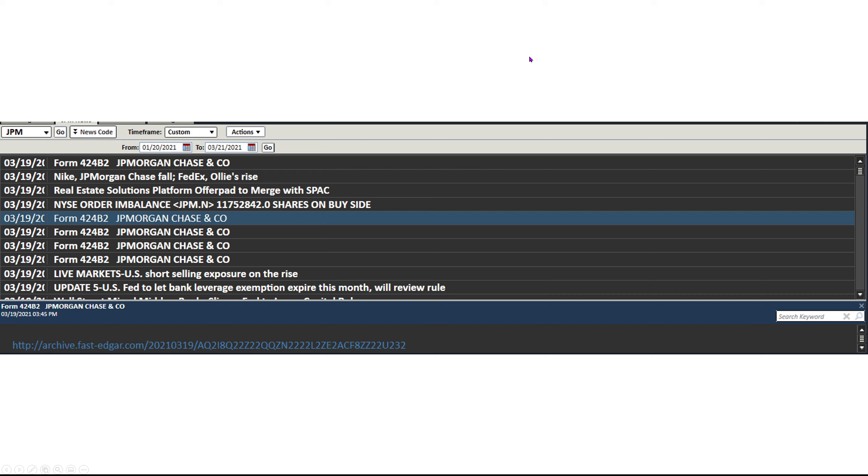On triple witching, you get some funky ones. As you see, JP Morgan — $11 million to buy on the close. I couldn't even add all the decimals. Usually it's like an imbalance of $80,000 to sell, $80,000 to buy. $11 million is a ton.